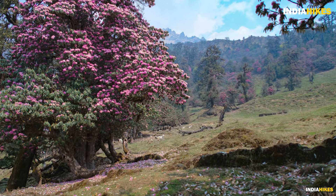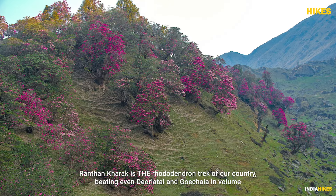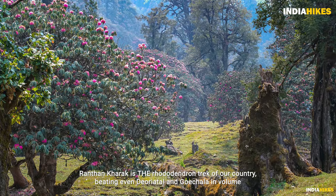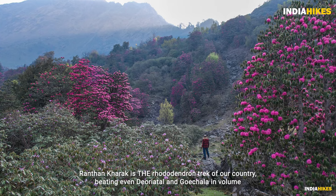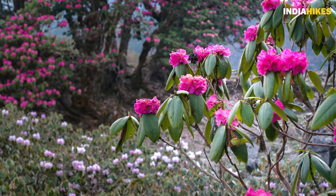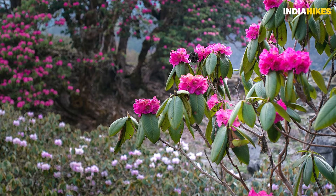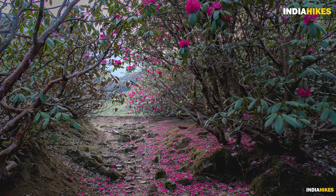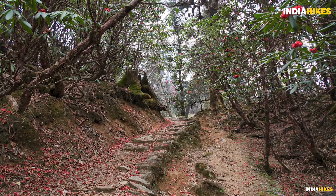You may have seen my earlier videos where I talk about the Devaryatel Chandrashila trek as the rhododendron trek of Uttarakhand, and the Goichala trek as the rhododendron trek of the east. But nobody knew that there was this trek called Ranthan Khadak which beats all of these rhododendron treks for the density and the sheer variety of rhodos you get to see. The canopy of rhododendron trees that you walk under on this trek is fantastic — it's unbelievable.